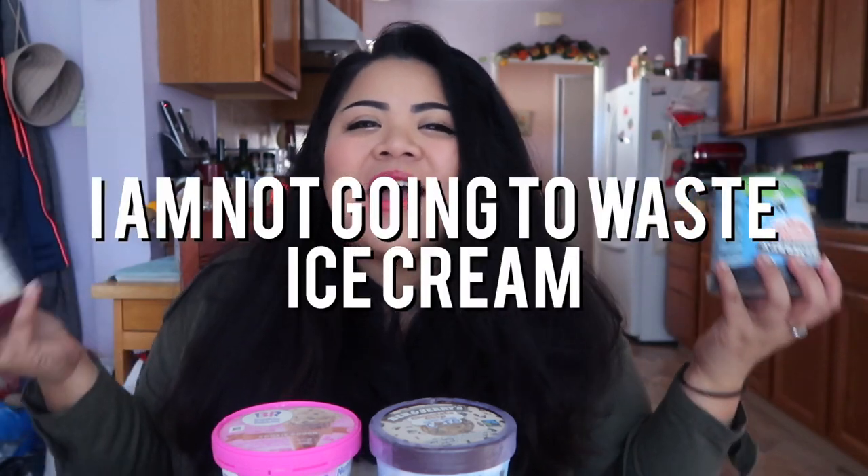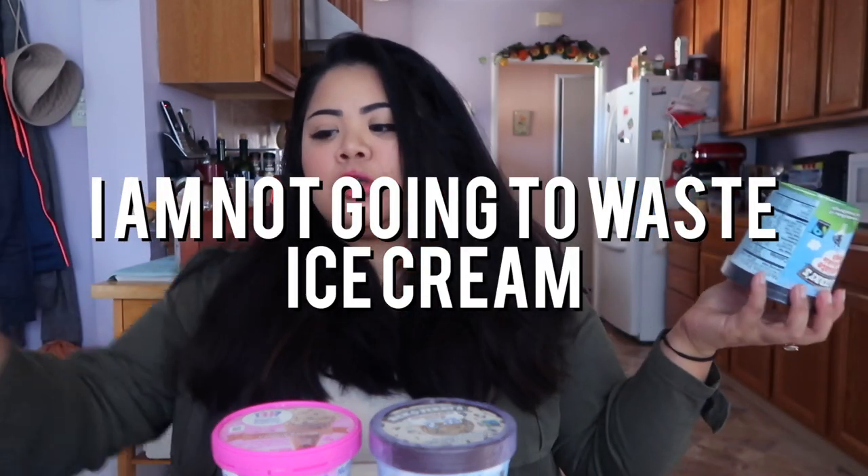I'm going to put a disclaimer out now: I am not going to waste ice cream. Before all you people out there say she's wasting food — I'm going to literally have a bowl right here next to me where all the extra ice cream is going to go. I'm going to re-put it back in the pints, put it in the freezer, and eat it whenever I want.